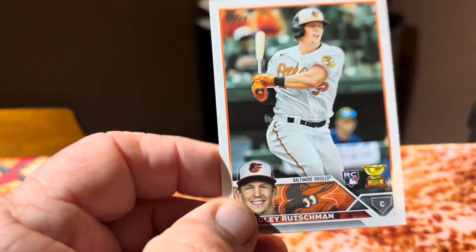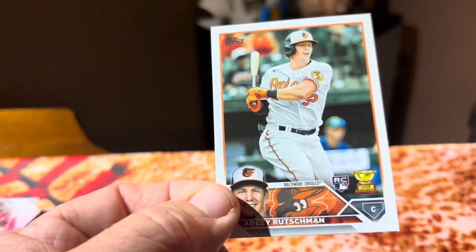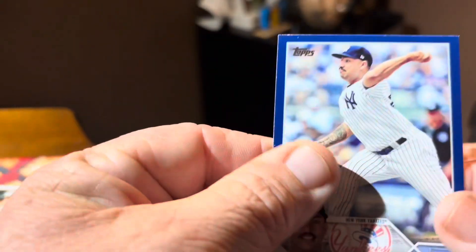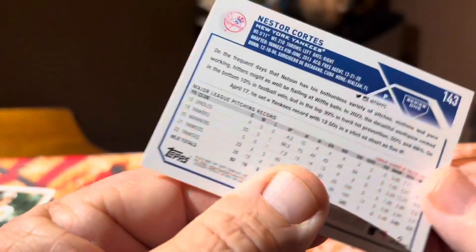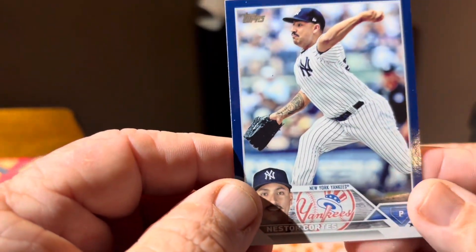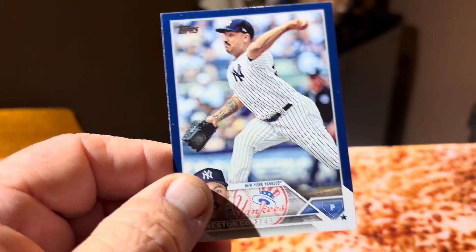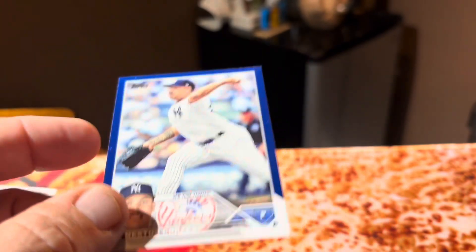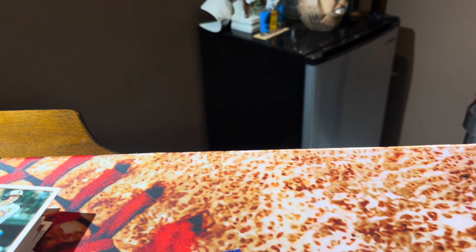I'm happy about getting an Adley — actually in really nice shape. I'm stopping on the blue foil of Nelson Cortez. Not a rookie card, but this is the blue foil of Nelson Cortez. That's what I'm stopping on, resting my hat on. What do you got Trenton? Let's see it.